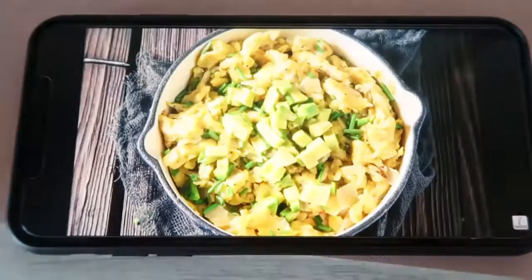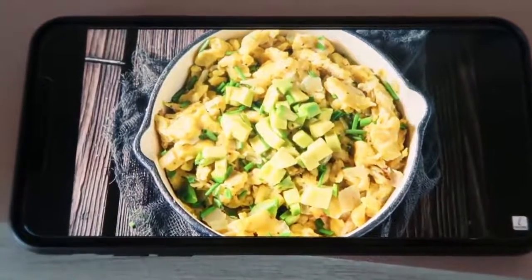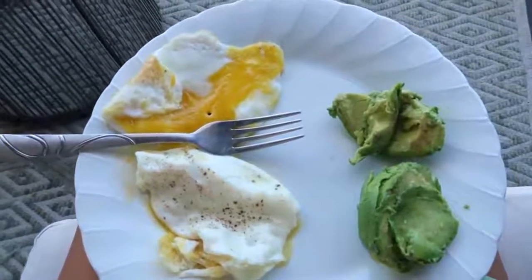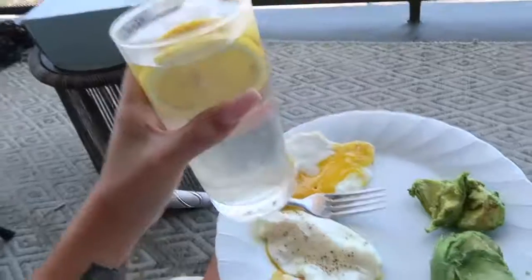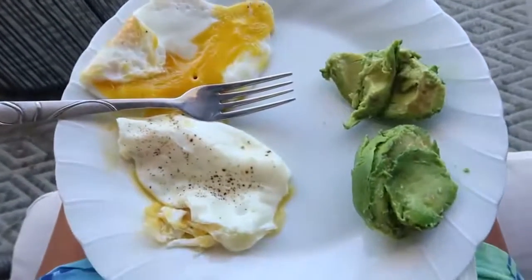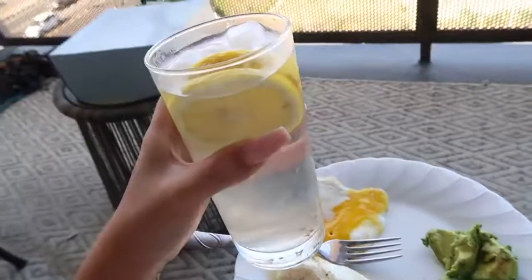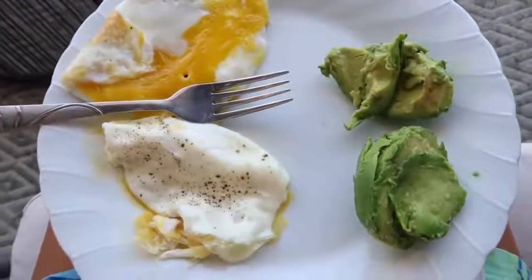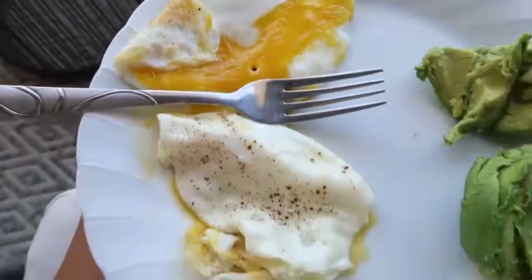For breakfast she routinely enjoys scrambled eggs with avocado or oatmeal. I'm outside — I wanted a little change of scenery and wanted to eat out here today. This is Stella Maxwell's breakfast: I have eggs, avocado, and lemon water. Sunny side up eggs — that's my attempt. Honestly this breakfast is so good. Healthy fats, protein, and lemon water is good for your metabolism.